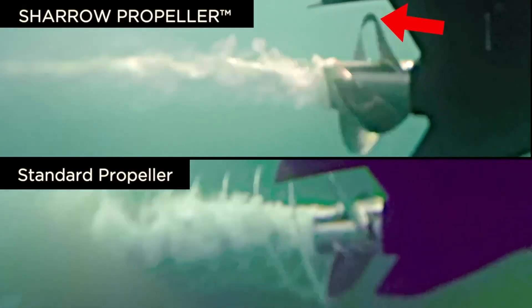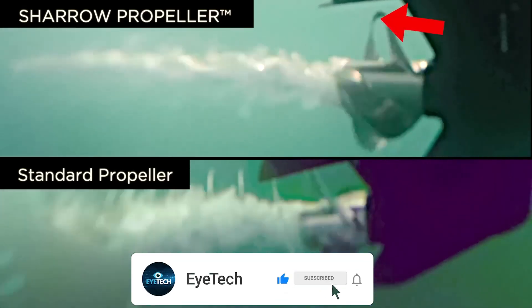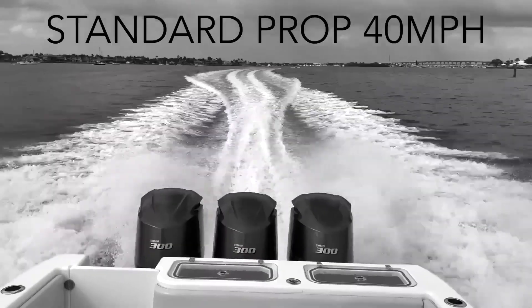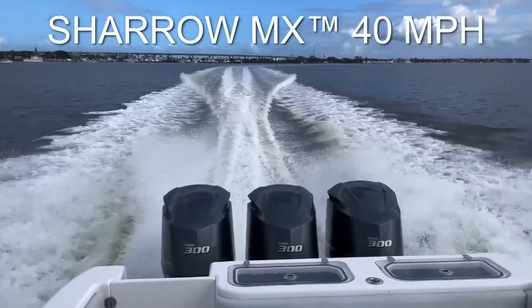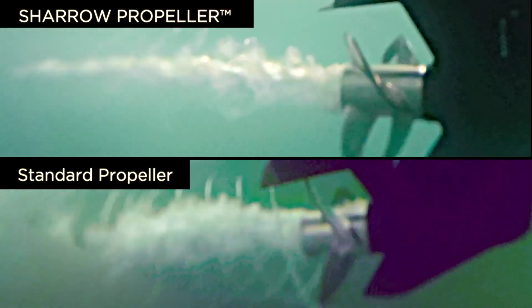When you compare a standard prop to a toroidal prop, it is immediately clear that there is a significant difference in their physical appearance. However, it is not immediately clear why this has such significant benefits. Observing the blade tips of the two propellers rotating at the same speed, we can notice a remarkable difference in the number of cavitation bubbles being emitted from the standard propeller compared to the toroidal propeller.